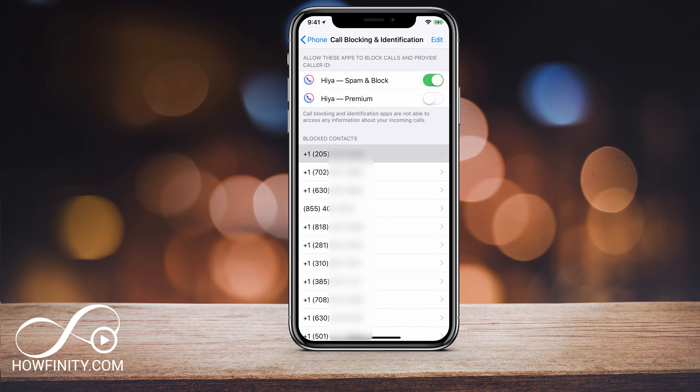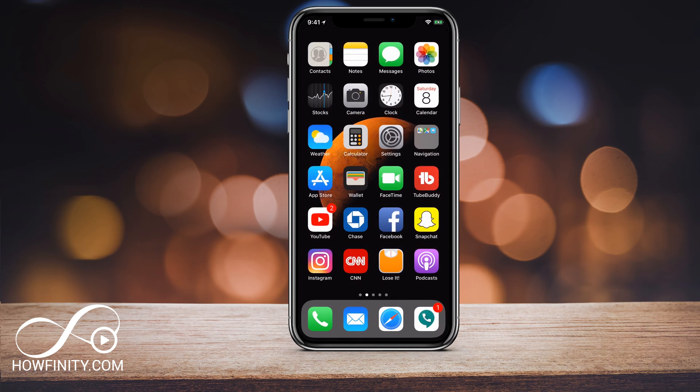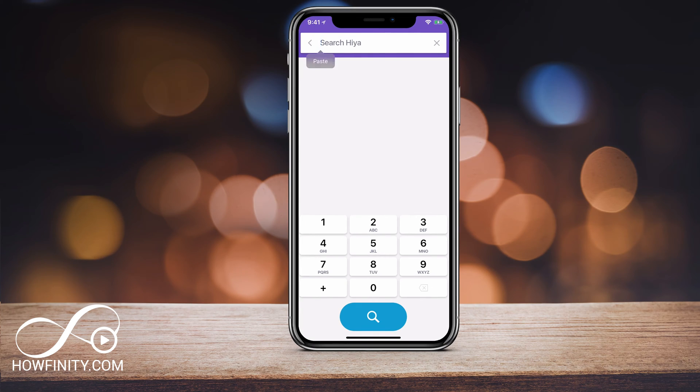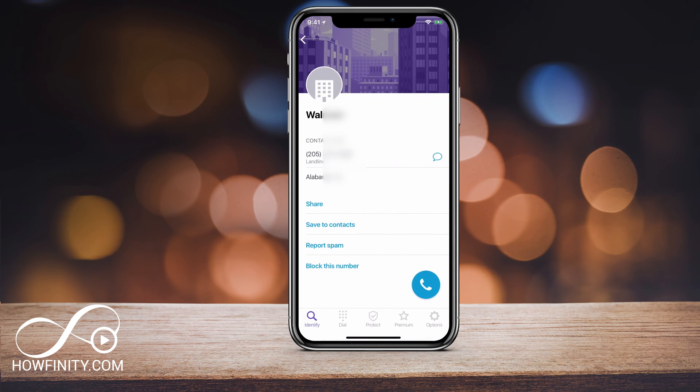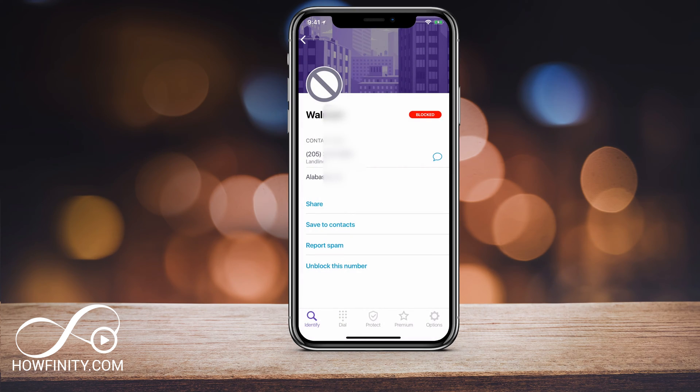I'm going to copy one of these blocked numbers to see what the app tells me about it. Back in the Haya app, I'll type that number in and search for it. It tells me this is from a Walmart landline in Alabama. So now I could go ahead and block this number — it was already blocked, but this is how you would block a number if you come across one like this.